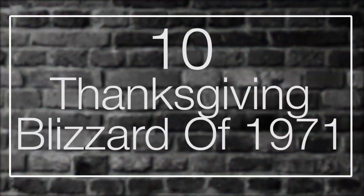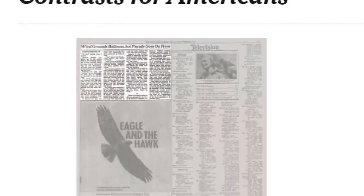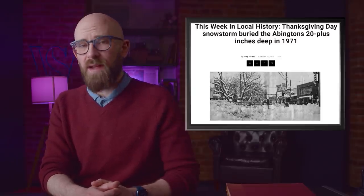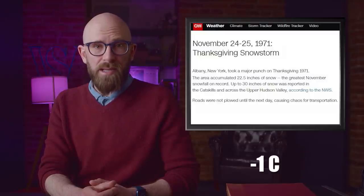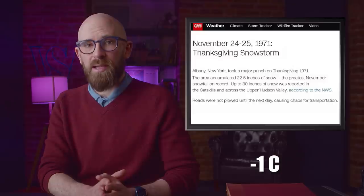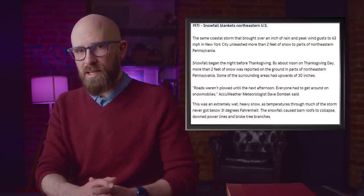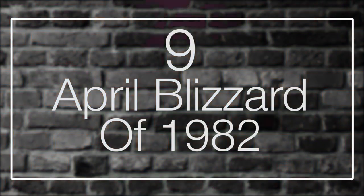Number 10: the Thanksgiving Blizzard of 1971. Thanksgiving Day is a fall holiday, but for people living across Pennsylvania and upstate New York in 1971, that distinction was moot. New York and Pennsylvania endured the worst Thanksgiving Day storm in history in terms of snowfall. The storm began on Wednesday, a major traveling day. Across Pennsylvania, up to 30 inches of snow fell before the storm abated late the following day. Wet snow weighed down branches and power lines causing outages, disrupting cooking and travel. Most of the Pennsylvania Turnpike and several stretches of the New York Thruway remained closed, stranding travelers through the weekend.